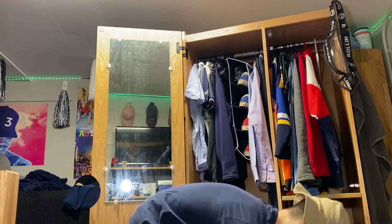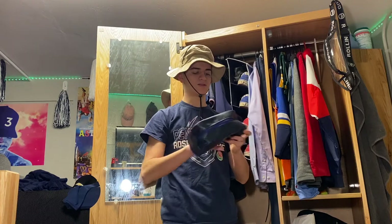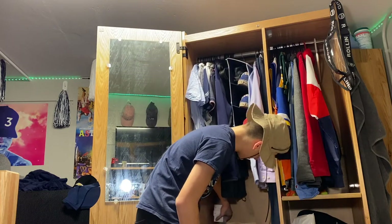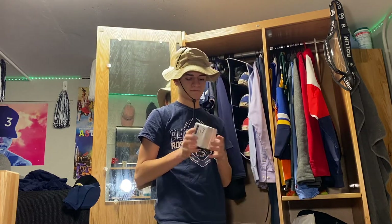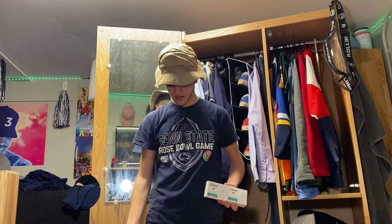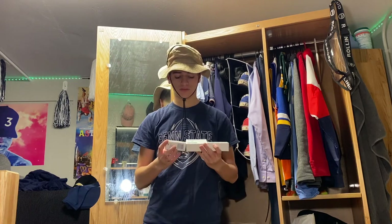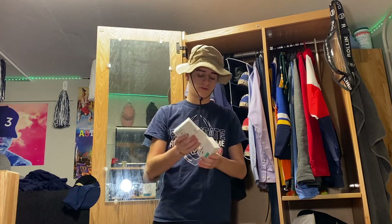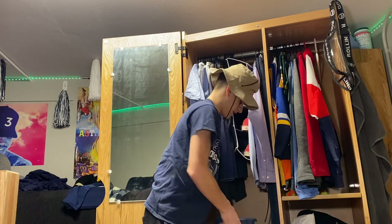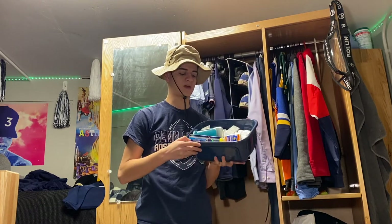Next I have a little toiletries bag — it's empty right now because I'm not traveling anywhere. Next I have three bars of soap. Honestly, that's a lot of soap — I haven't even opened any of these because I still have the one I'm currently using. So I have three extras. If you guys want a bar of soap, just hit me up in the comments.